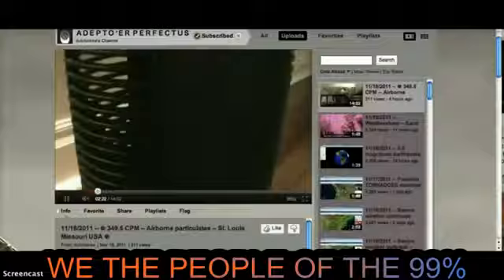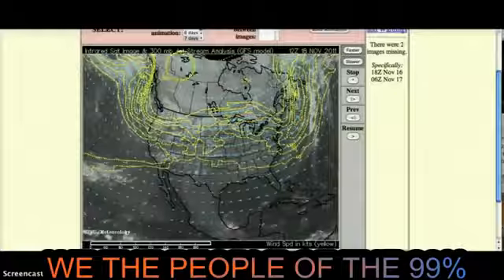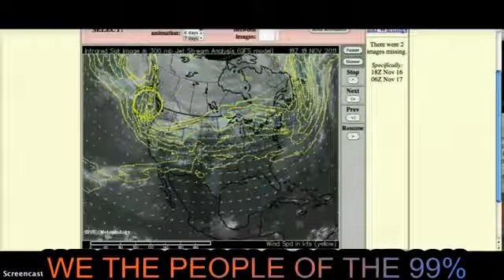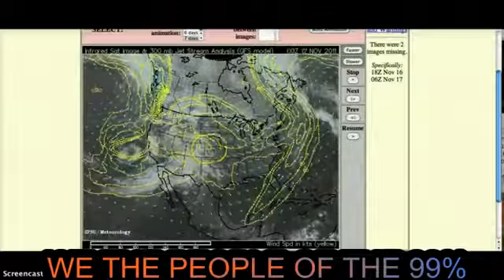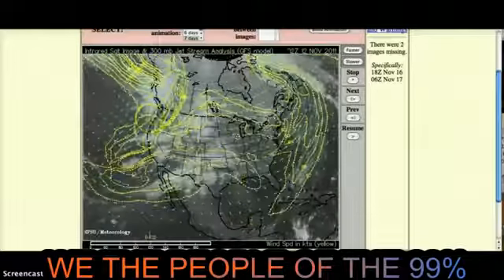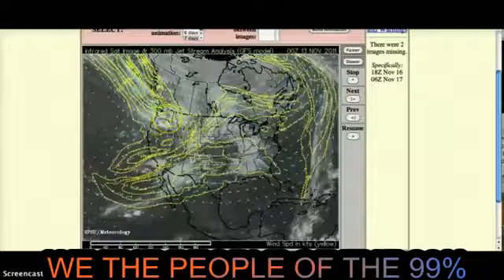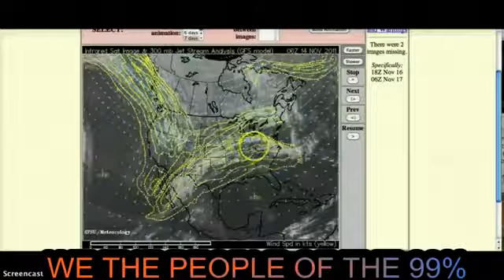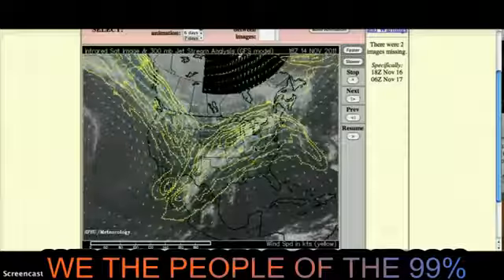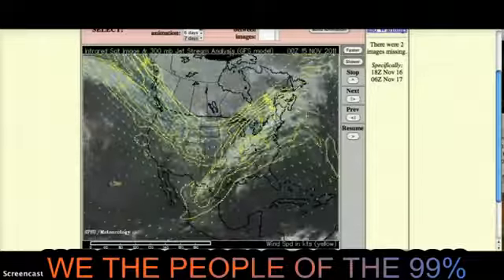Now if you remember the video I put out at the beginning of this week, the jet stream is covering a very large portion of the country. According to NOAA, the heaviest rainfall was going to be in this area and in St. Louis. DutchSense, who put out the 349 counts per minute video, is in St. Louis.